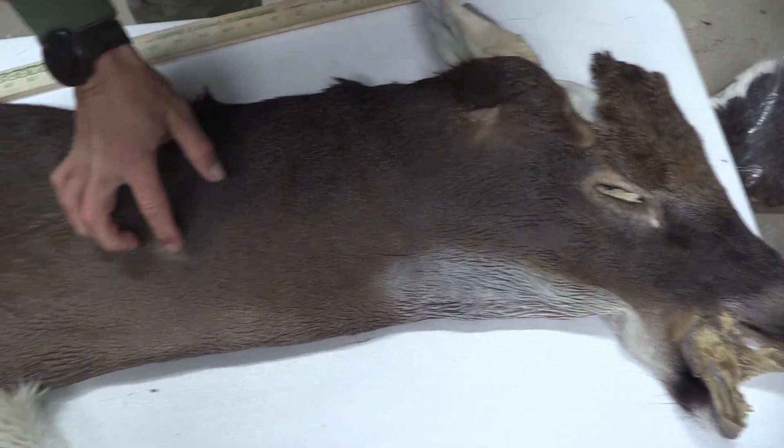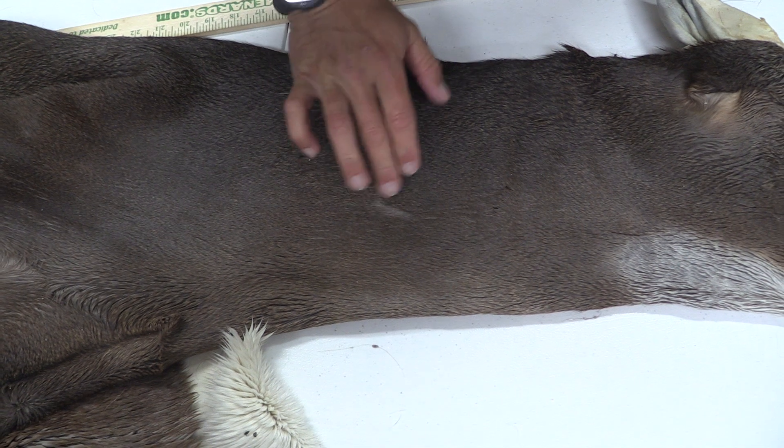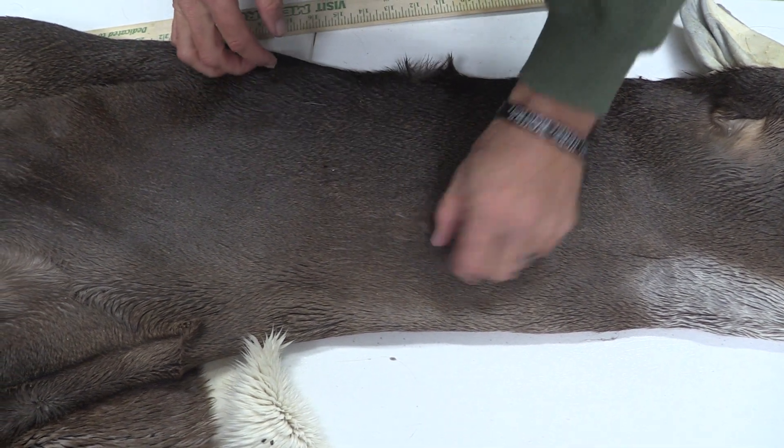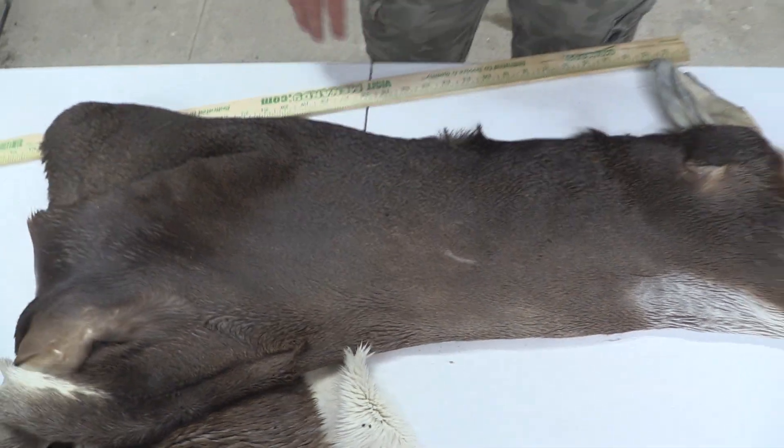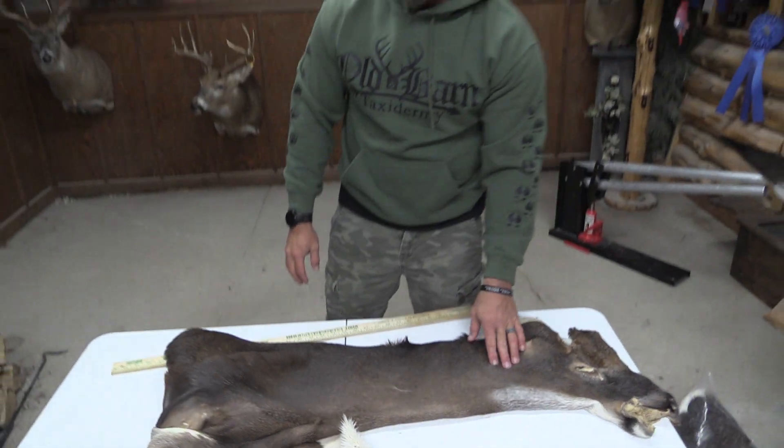We've got one little mark right here. Looks like it probably rubbed up against something, but that brushes right over. Definitely a piece that you could compete with. We'll put this as a premium cape.